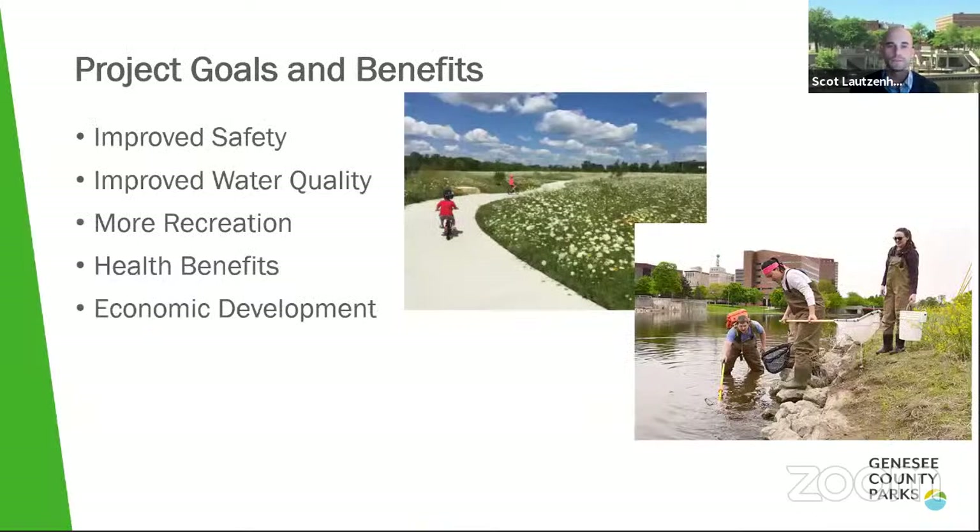The project goals and benefits identified include improved safety, improved water quality, more recreation, health benefits, and economic development. Last time we went into a lot of detail; tonight we'll look at those at a high level and then focus more on the project itself.